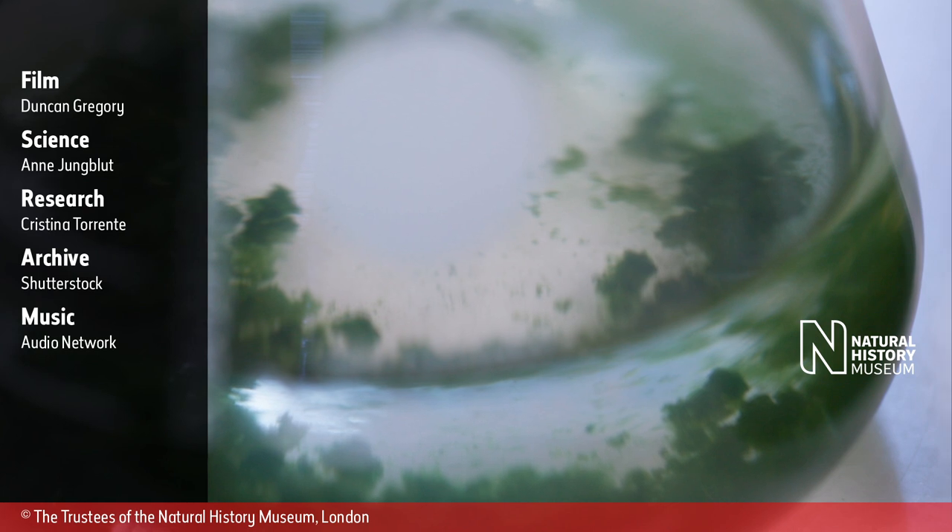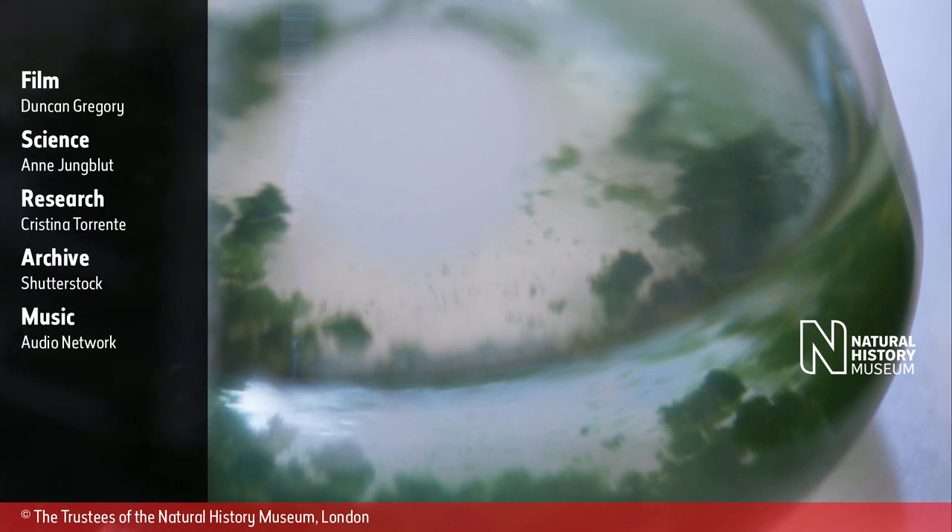A close-up photograph appears showing a sample of green algae inside a chemical flask.